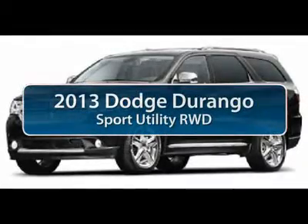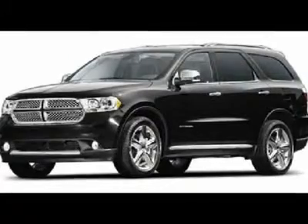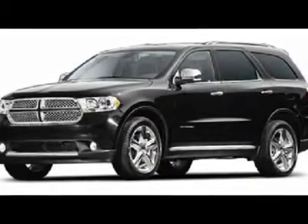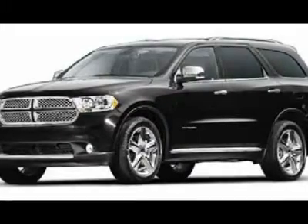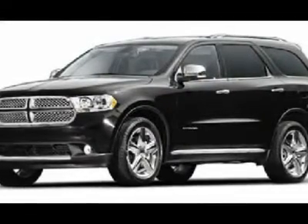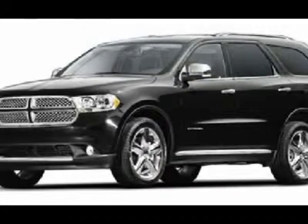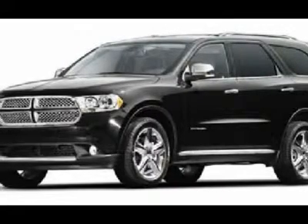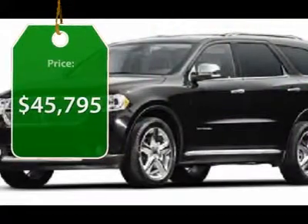The 2013 Dodge Durango. The Durango allows you and your family to travel in style and comfort while towing your camper or boat. It offers more interior room and towing capability than most midsize SUVs and has an available third row of seating. Underneath are sturdy body-on-frame mechanicals and the option for a powerful V8 engine, and is priced below $50,000.